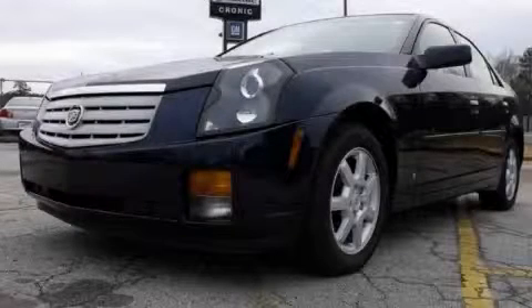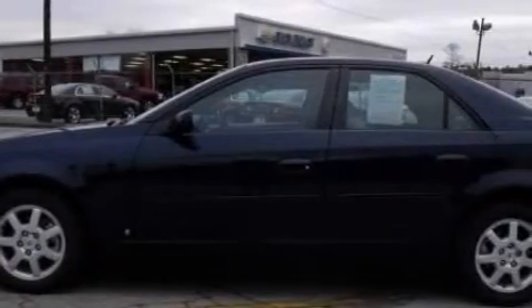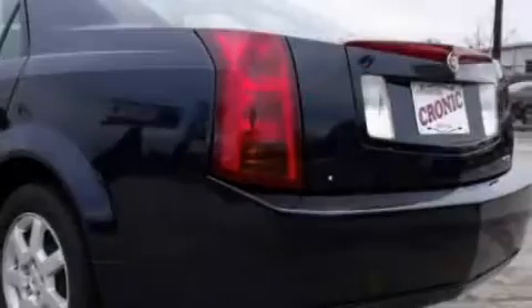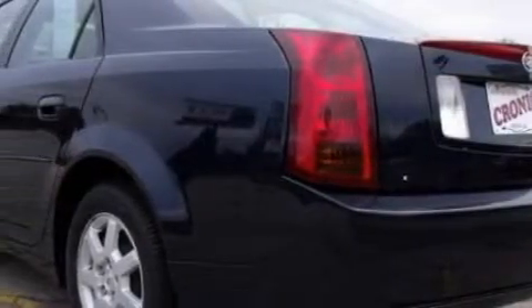This is a 2007 Cadillac CTS, a great fit and finish. The most desirable features on board this Cadillac include power windows, a dual zone climate control system, and a seven speaker audio system.